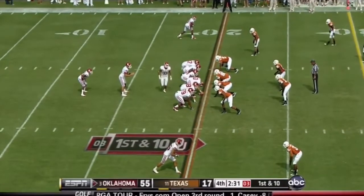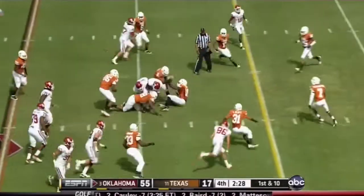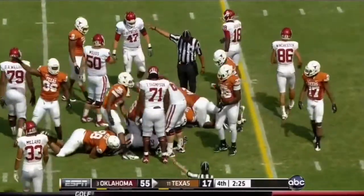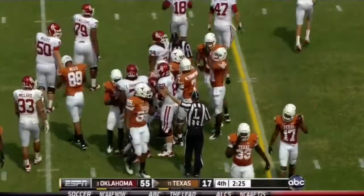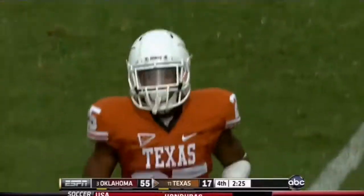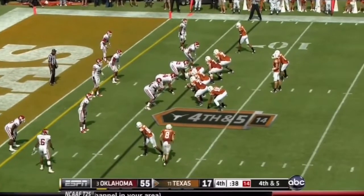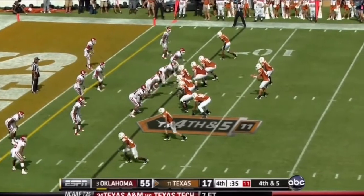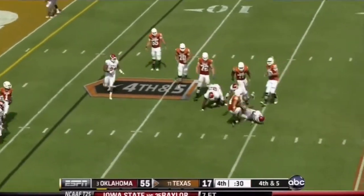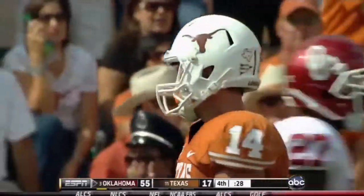First down and 10 for backup quarterback Drew Allen — mop-up time. And this is Williams, the freshman — fumble! Texas has got it. Texas can punch in another touchdown after Brandon Williams puts it on the deck. See what happens with true freshmen. Fourth down and five — Ash in trouble. Oklahoma will run the clock out and go home.